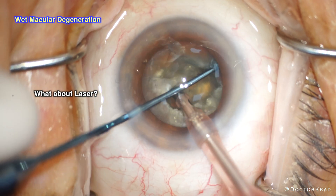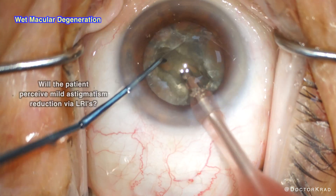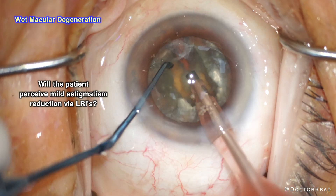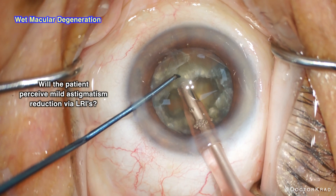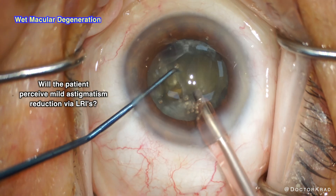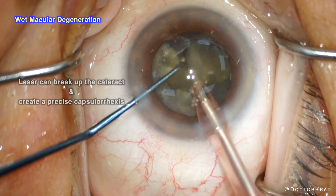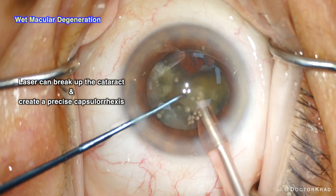Laser is mostly beneficial for reducing mild astigmatism with LRIs, or Limbal Relaxing Incisions. A patient with significant wet macular degeneration wouldn't be able to tell the difference. So one could do laser, but I think it would be wrong to charge a patient for laser LRIs that they wouldn't notice. That's my personal opinion. If a surgeon felt laser would help them perform surgery more safely, I think it would be reasonable to use the laser.